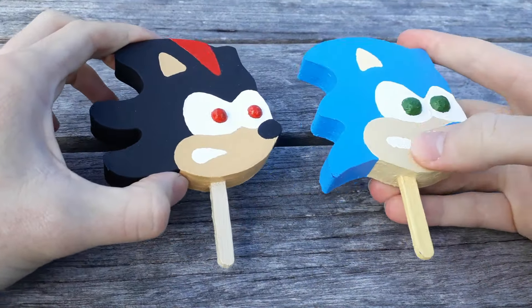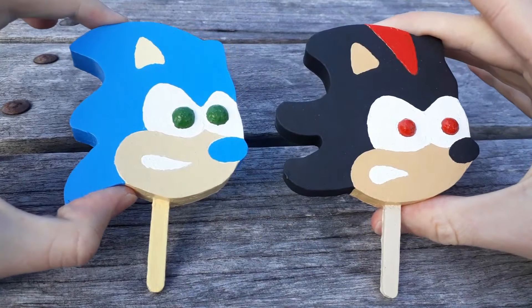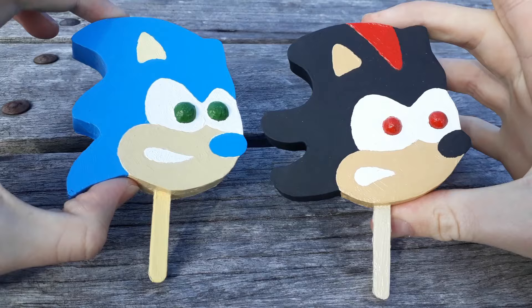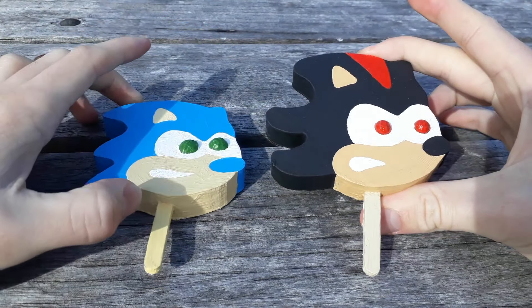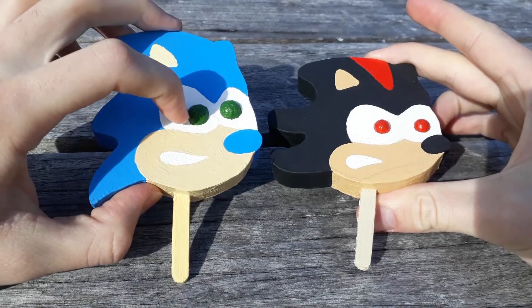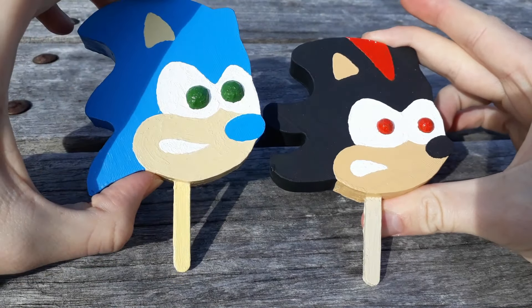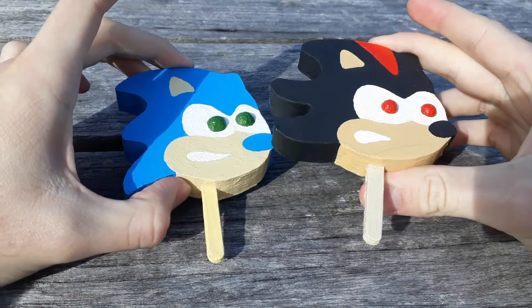Here's a quick comparison — there's the Sonic one and here's the Shadow one. Sonic, Shadow. The Jaffers are actually smaller than the gumballs. I don't know if I did that on purpose or that's just the way it went.